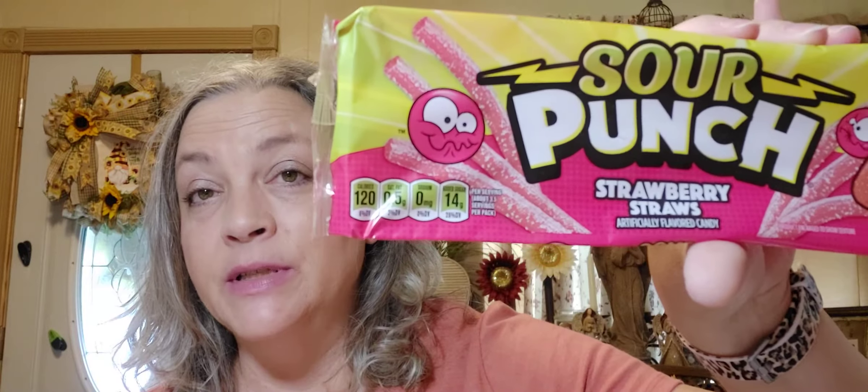I got these Trolley Sour Bright Blasts — we've tried a lot of candy but I don't think we've tried these, so I just got one to try it out. And then I think this might be a repeat purchase for my husband — the Sour Punch Strawberry Straws. Yum!